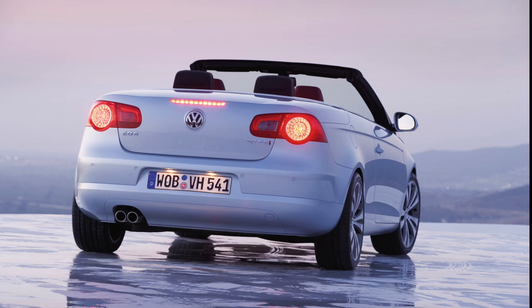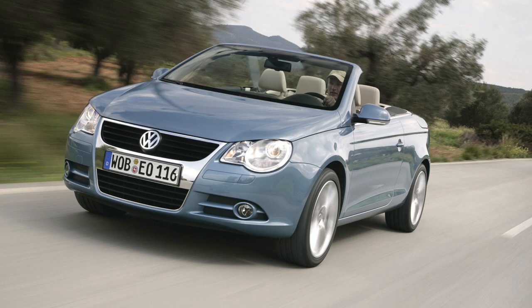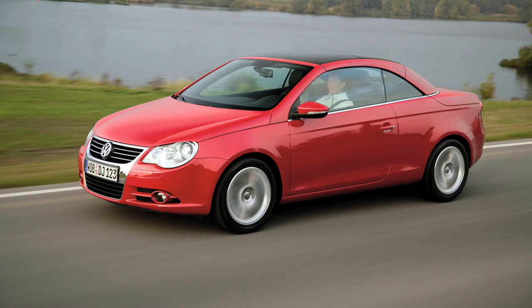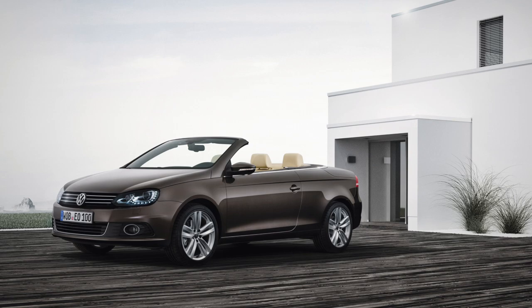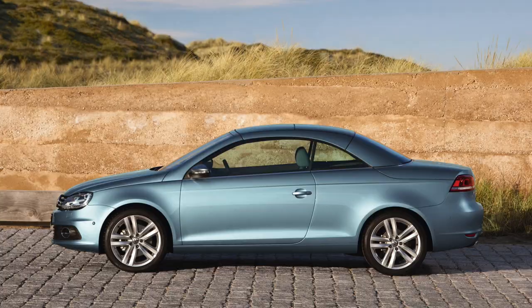In 2006, in an era of hardtop convertibles like the Mercedes SLK or the BMW 3 Series, VW brought the EOS to the market. It was built from 2006 to 2015 and was, in this case, not built in Osnabrück but in Portugal. Technology-wise, it was an interesting hybrid between Passat and Golf. Sadly, the EOS was famous for its leaky top in harsh rain, but it also had its own fanbase and a very unique styling.